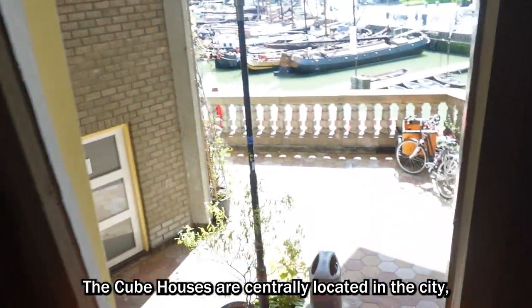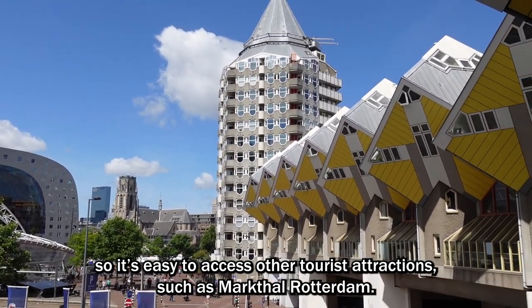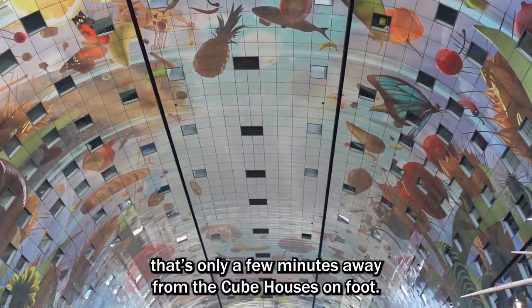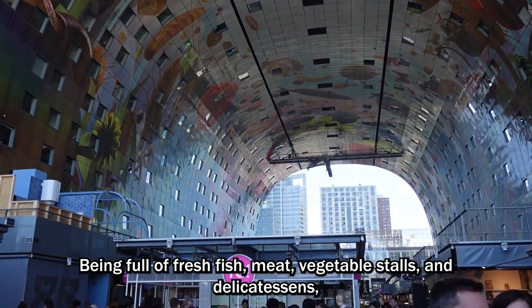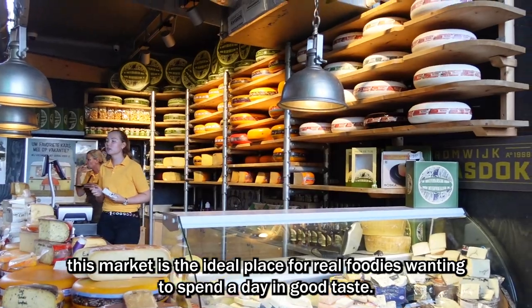The cube houses are centrally located in the city, so it's easy to access other tourist attractions, such as Markthal Rotterdam. Markthal Rotterdam is a huge indoor market that's only a few minutes away from the cube houses on foot. Being full of fresh fish, meat, vegetable stalls, and delicatessen, this market is the ideal place for real foodies wanting to spend a day in good taste.